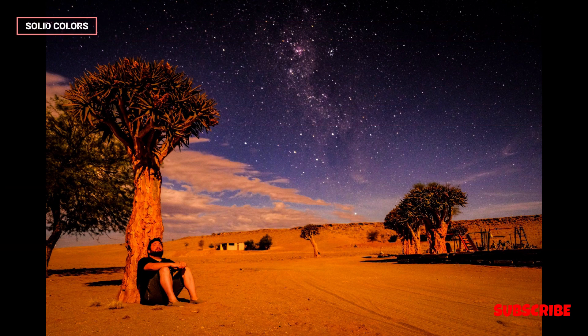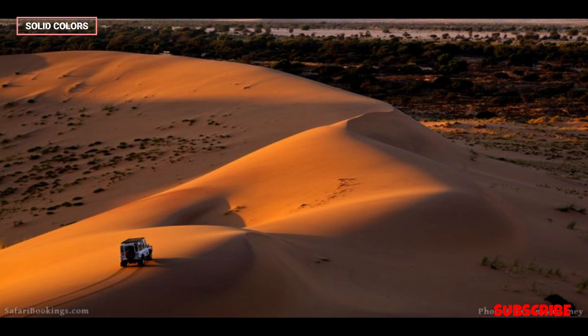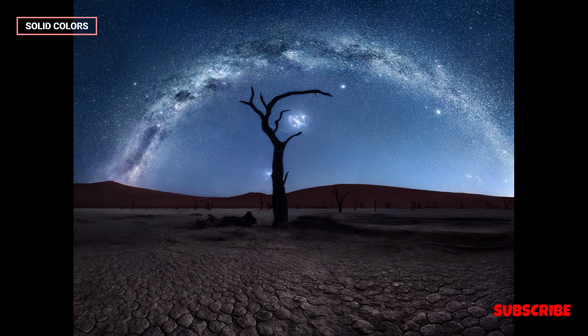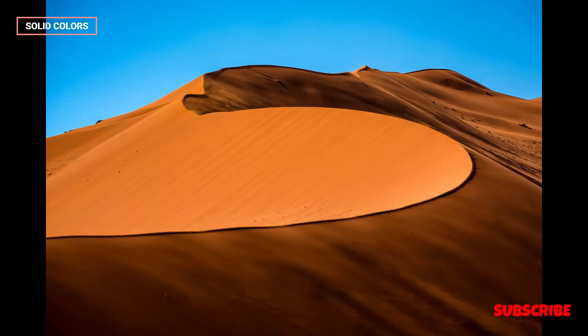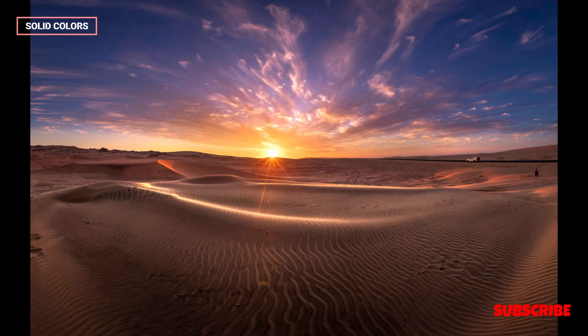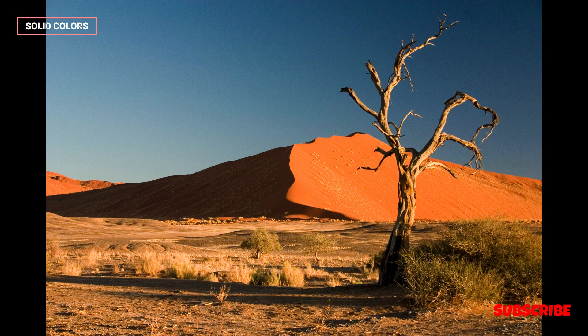Bird enthusiasts are drawn to the Namib Desert to spot unique avian species, such as the Rüppell's Korhaan and Herero Chat. The barren landscapes contrast with the vibrant bird life. The Namib Desert also offers some of the clearest and darkest night skies on Earth, making it an exceptional location for stargazing and astrophotography, where visitors can witness the Milky Way and a multitude of stars and constellations.